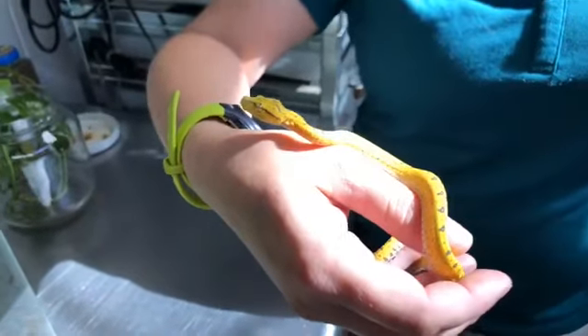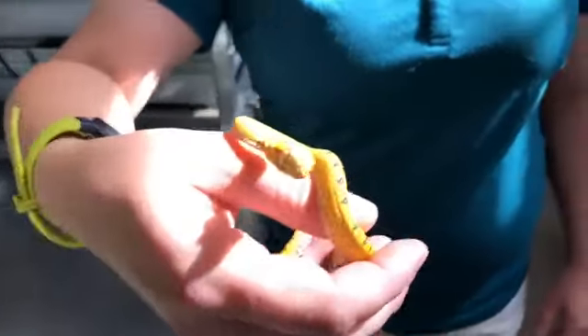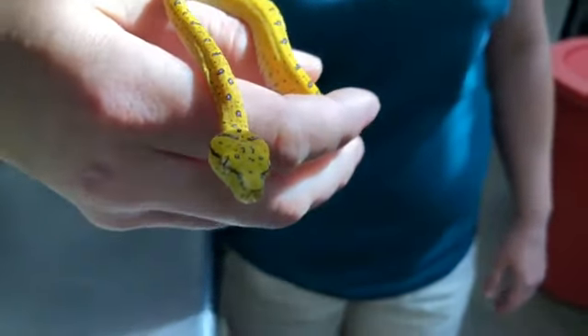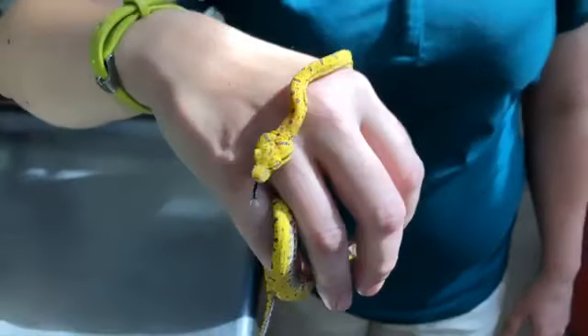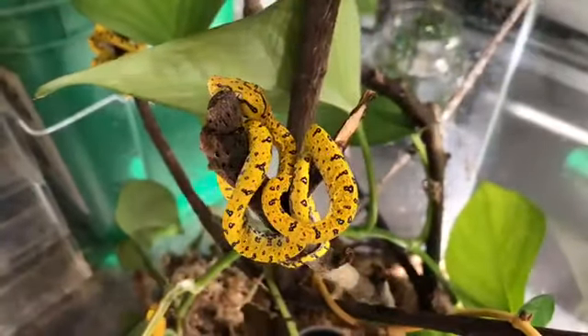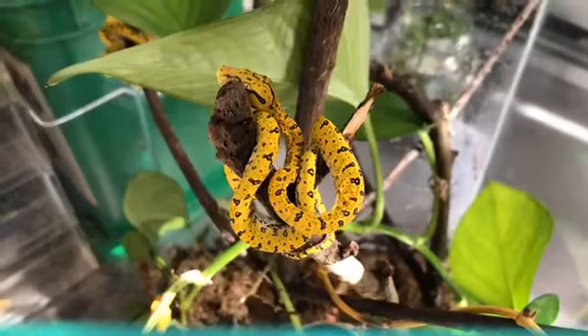A quick shout out — we just had a group tune in from North Augusta. Thanks for joining us, educators. Now Karen, how many do we actually have here? We have more than just the one individual you're holding. We actually hatched 14 babies from a clutch of 18 eggs. They're all in separate enclosures, so we have a handful of them in here.